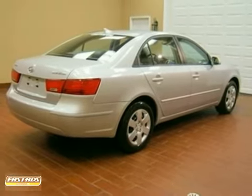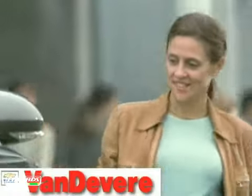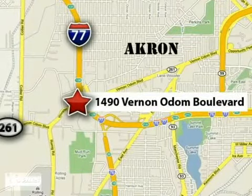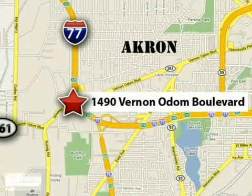Come in for a test drive. At Vandiver Chevrolet, our focus is to provide the best shopping experience anywhere. Please call or stop in today. We're conveniently located at 1490 Vernon Odom Boulevard in Akron, Ohio.